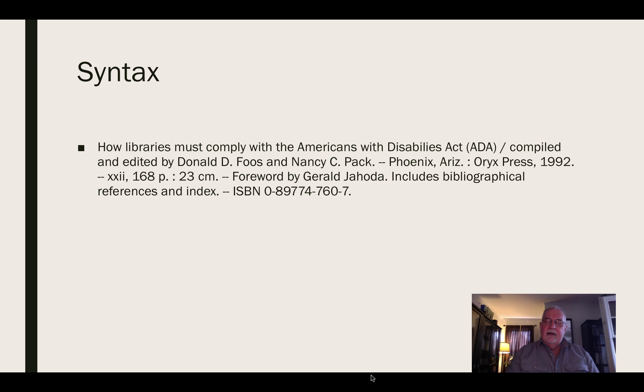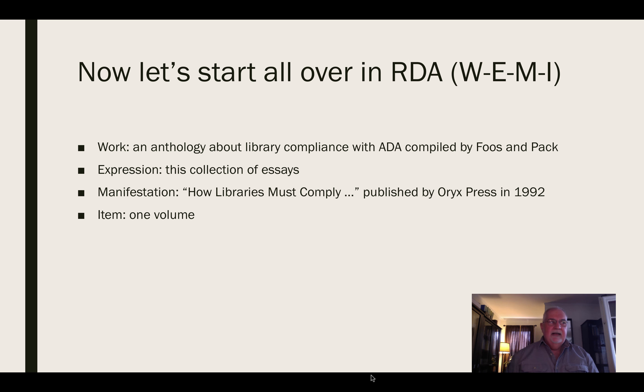Now that was AACR2. Let's do it again using RDA. Remember, in RDA we have an entity-relationship design which employs the WEMI model: Work, Expression, Manifestation, and Item. Our work is an anthology of essays about library compliance with ADA. The expression is this particular collection of essays. The manifestation is the book we are cataloging — 'How Libraries Must Comply with the ADA,' published by Oryx Press in 1992. Our item is one physical volume.